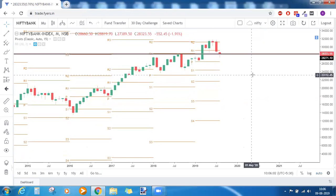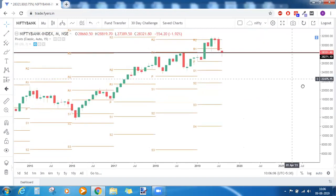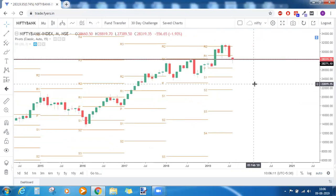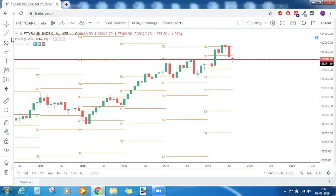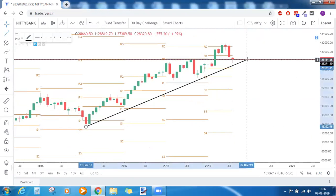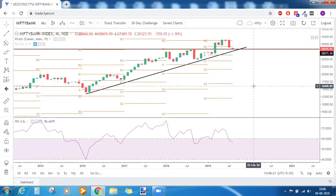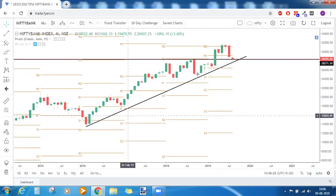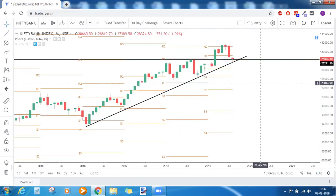For Bank Nifty, there is a strong support level that we have been highlighting in several market commentaries. Bank Nifty will be bearish only below this level — that was our conclusion on the monthly time frame. There is also a horizontal support and a trendline support drawn for Bank Nifty as well.